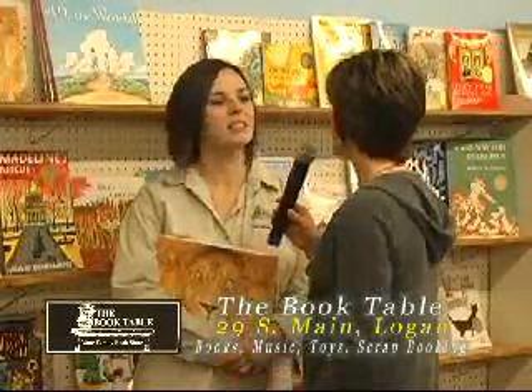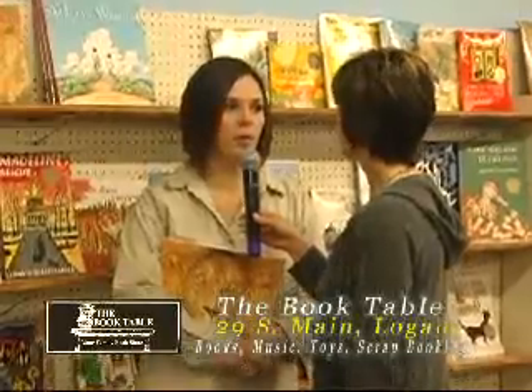Now let's talk about the Caldecott winner this year. We're excited — the 2010 winners just got announced about a month and a half ago, so we just started getting them in. We don't have all of them in yet. A lot of them are still being published and worked on, but we have the winners in, so we're excited to announce that they're finally here.